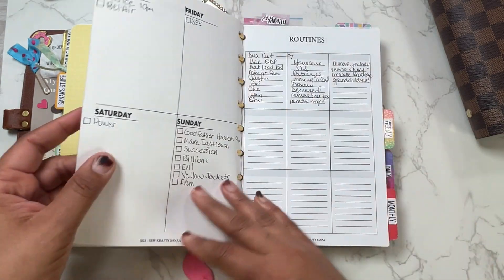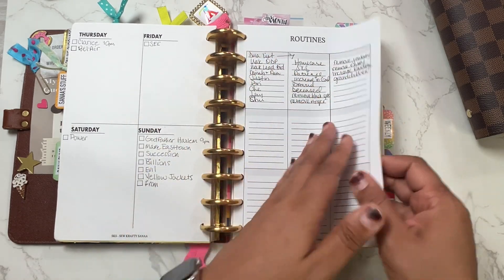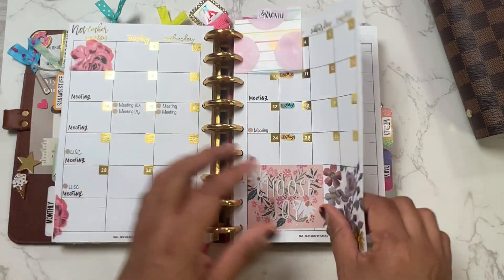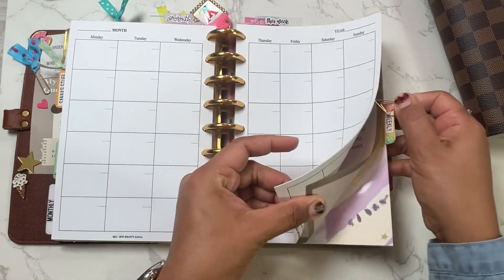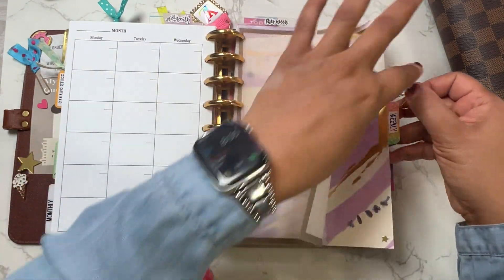I also have my do-I list, the people I like to pray for and things I like to pray for. This is what my monthly calendars were looking like — this is 2022, y'all. 2022 was a good year. You know my favorite is my weekly, so I'm trying to hurry up and get to that.